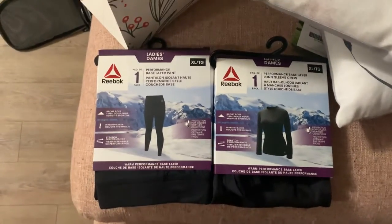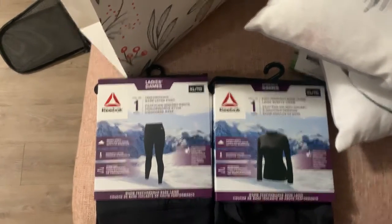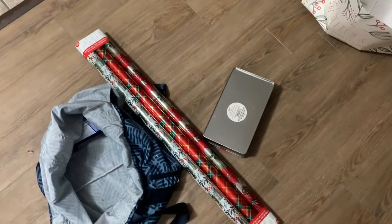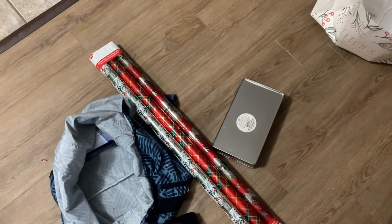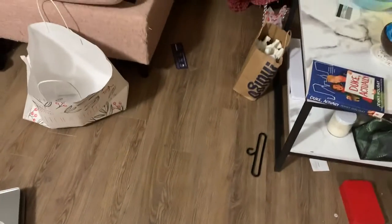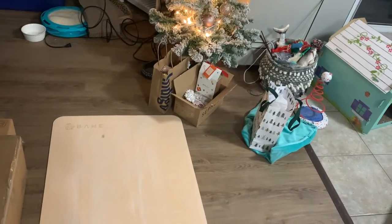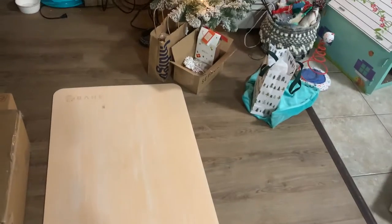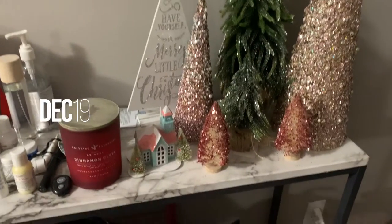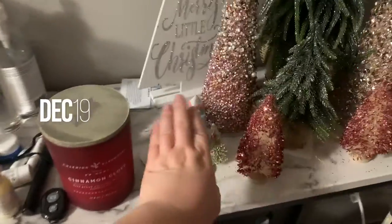Once I'm done wrapping my gifts, I'll show you the finished product. Now it's time for the wrapping. I'm not going to show you guys everything because they watch my vlogs, but I'm excited. There's a ton of things I need to wrap. I kind of just wanted to show you guys my Christmas decor because it's so cute — gotta turn this bad boy on.